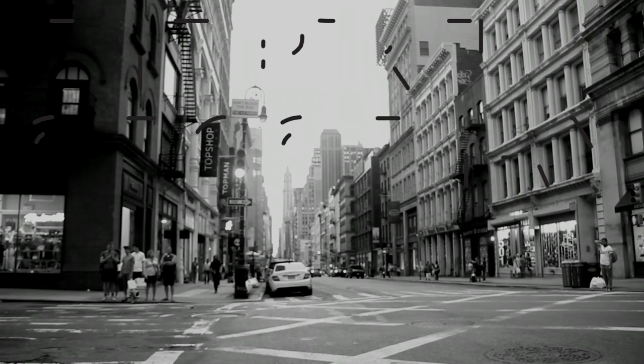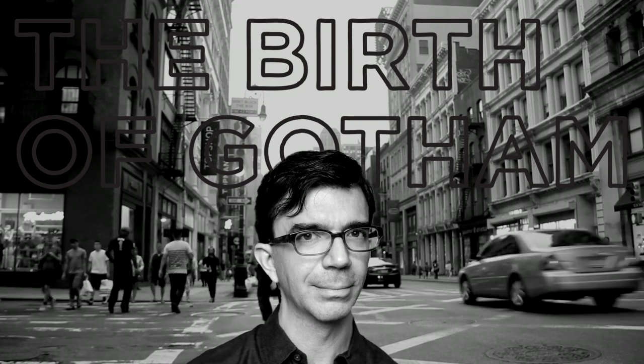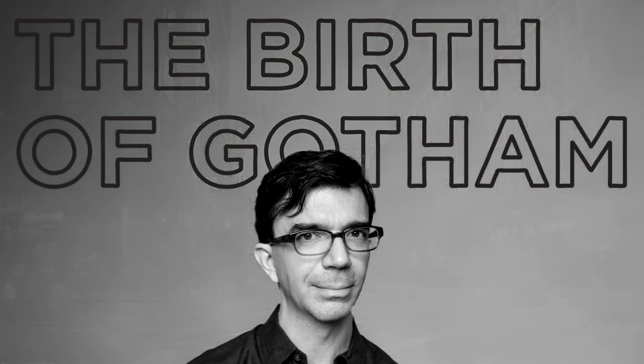Our story begins with the birth of Gotham, inspired by the architectural signs of mid-20th century Manhattan. Tobias Frere-Jones took to the streets, capturing the essence of a bygone era, resulting in a font that embodies the city's no-nonsense attitude.